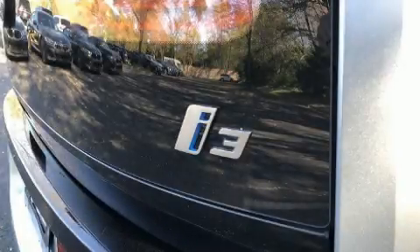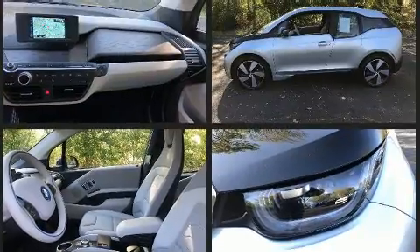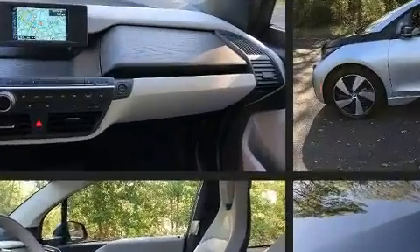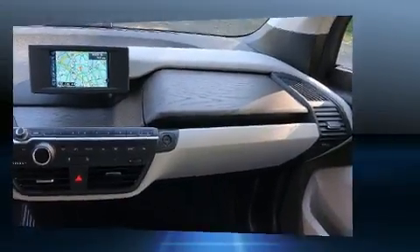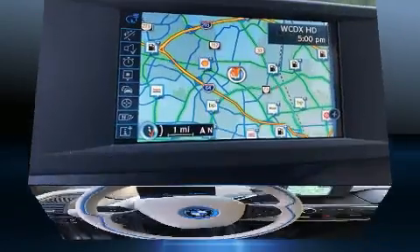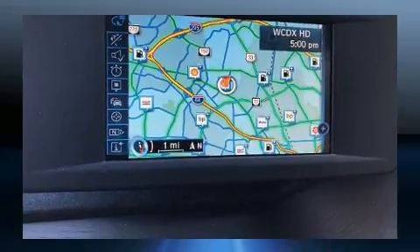Treat yourself to a test drive in the 2017 BMW i3 with just over 20,000 miles on the odometer. This hatchback invigorates its segment with sporty proportions, generous equipment, and exceptional safety. BMW prioritized fit and finish as evidenced by one-touch window functionality, a leather steering wheel, automatic dimming door mirrors, turn signal indicator mirrors, and air conditioning.